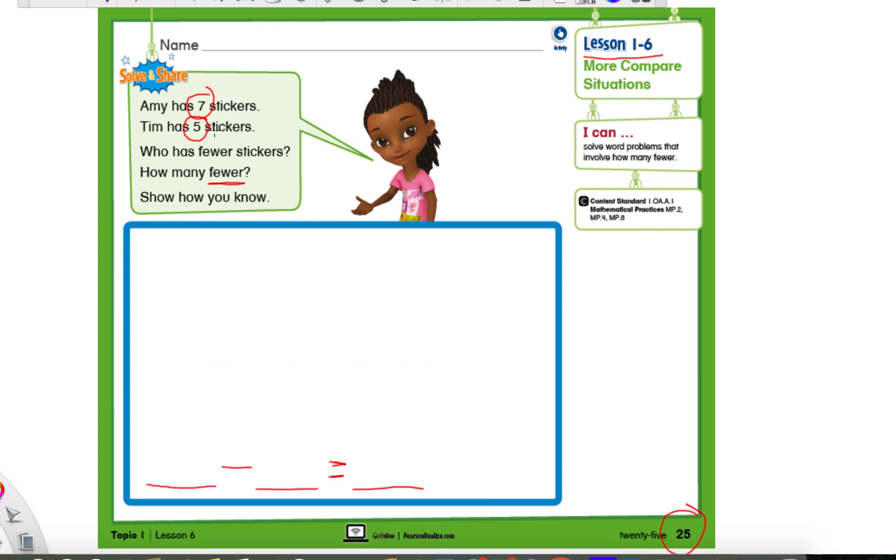Now, when we're subtracting, which number would have to go first — the seven or the five? Real quick, I want you to go ahead and write down the number you think that belongs. Then go ahead and write down the number that would go after the minus sign. Remember, we're only using two numbers, seven and five. We have to use both of them. Which one goes first and which one goes second?